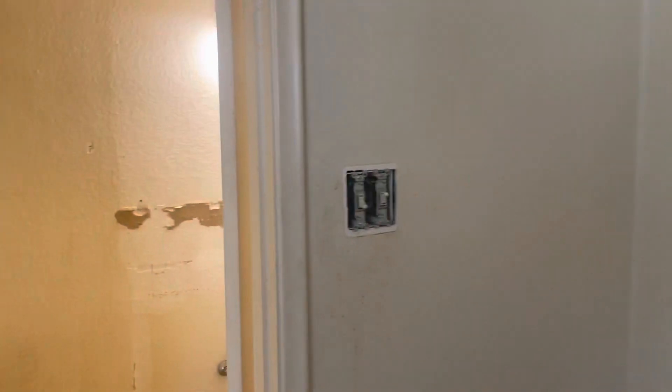Baseboards in this bedroom, blinds, switch covers have been taken up. I think we should replace this tub and shower too.